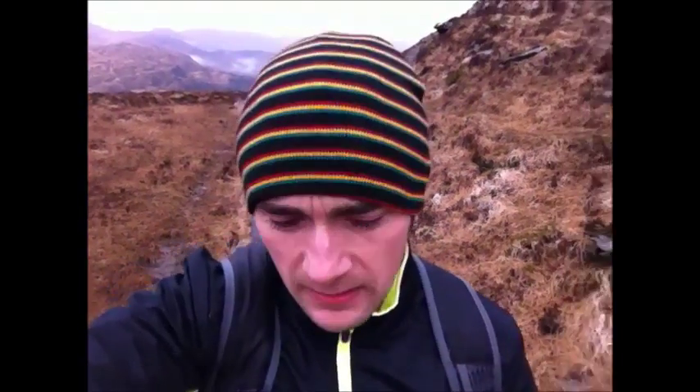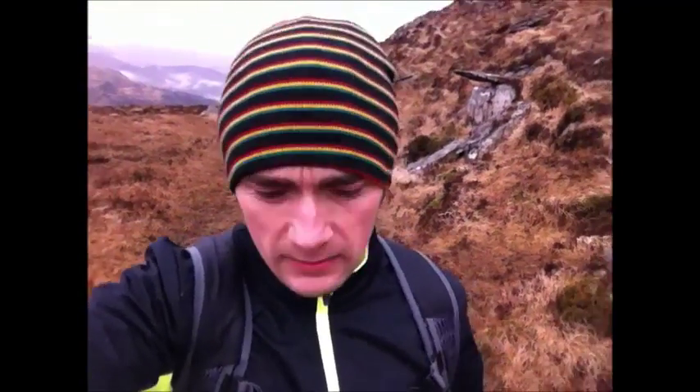Getting pretty close to the summit now. The wind has picked up just a little bit so it feels a bit cooler. I mentioned the importance of having extra layers — I've just put on my hat and zipped up my top, and I'm feeling a bit warmer already. Ready to summit this baby now.